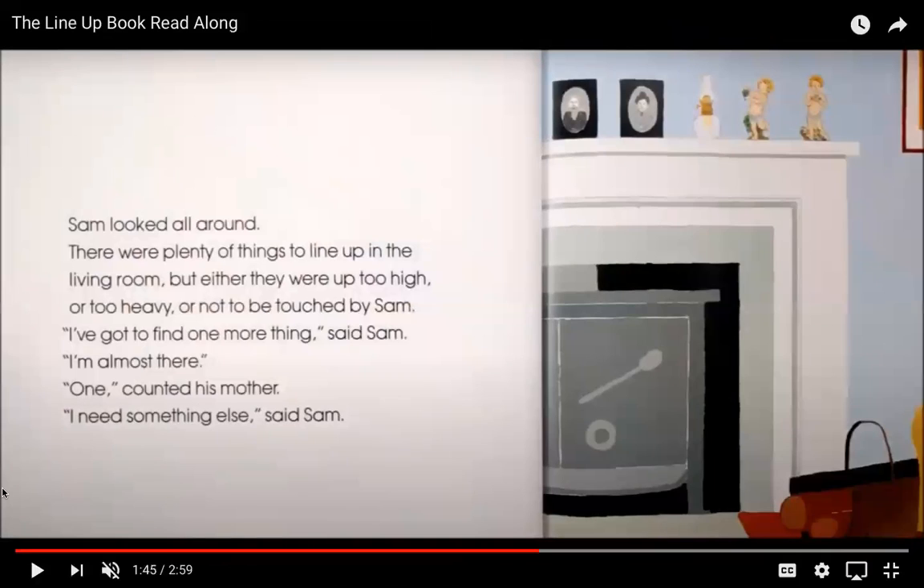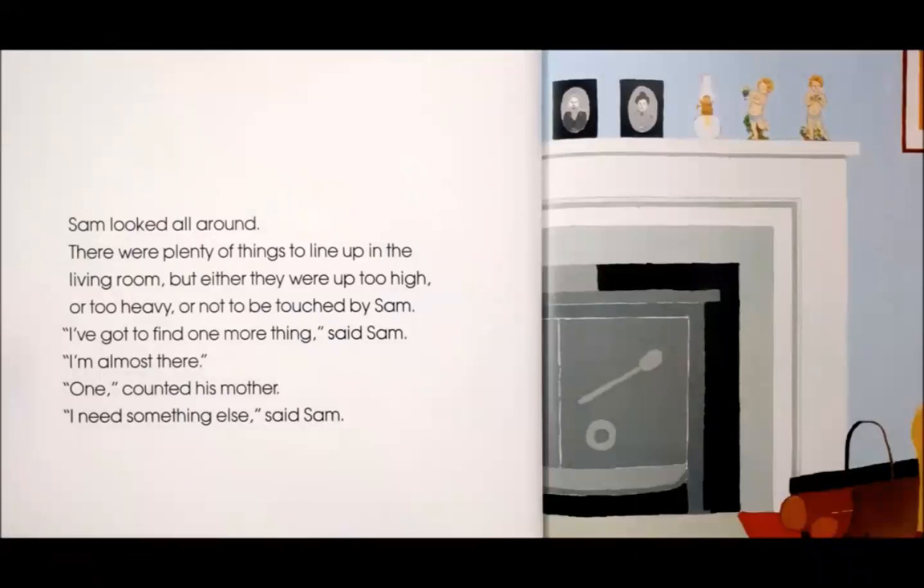Sam looked around. There were plenty of things to line up in the living room, but either they were up too high or too heavy or not to be touched by Sam. Do you guys have anything in your house that sometimes you're not supposed to touch — something fragile that might break? That's maybe what Sam was thinking about up on his fireplace. "I've got to find one more thing," said Sam. "I'm almost there." "One?" counted his mother. "I need something else!" said Sam. He needs to make it to the kitchen — what do you think he's going to use?